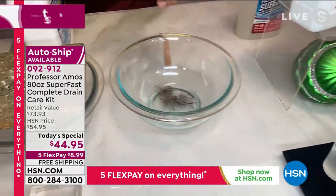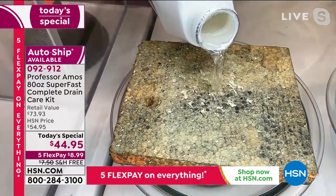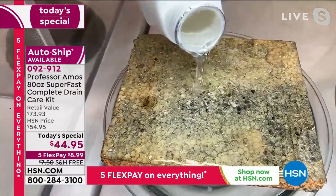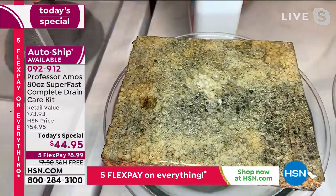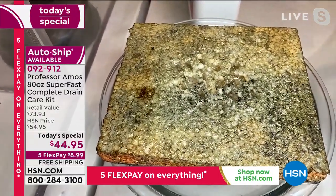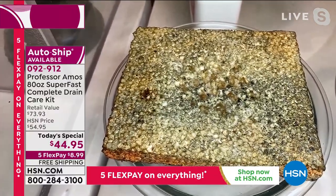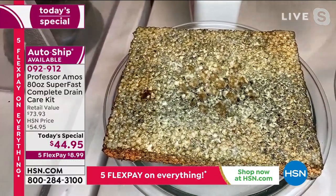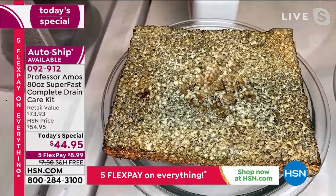If it's gone too far and you actually have solidified gunk in your drain line — drain gases, drain odors — use this proprietary Super Fast liquid drain cleaner that you all know and love, by my dad Professor Amos, for the last 16 years at HSN. We've been there since 2003 and we've got over about 2,500 five-star reviews on the Super Fast drain cleaner.